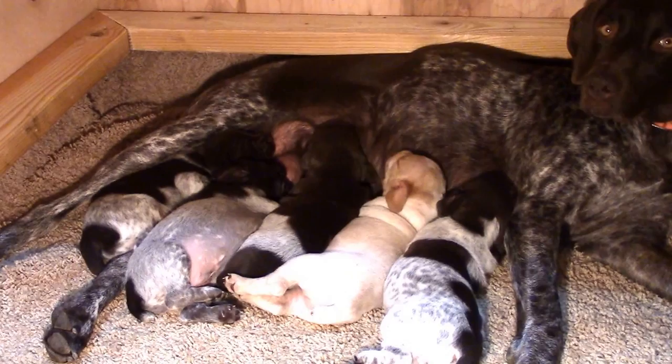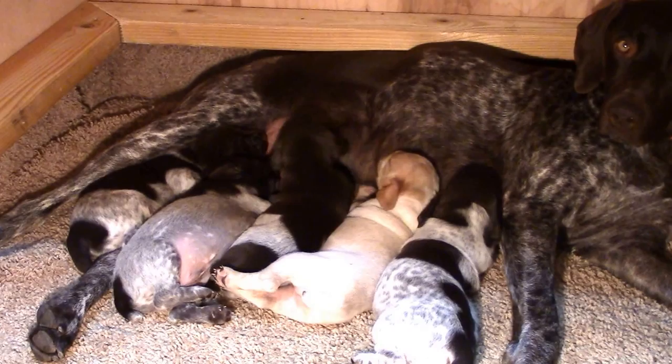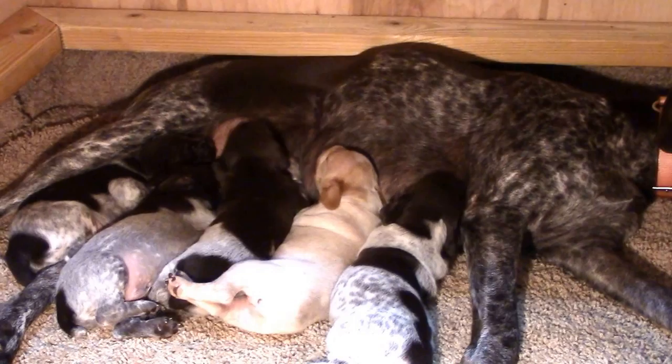Our little blonde guy's name is Gibbs. He's getting the tan freckles all up his legs — you can see his back feet are pretty dark. That is a recessive gene from the English Pointer in their background; that's part of what made up this breed.